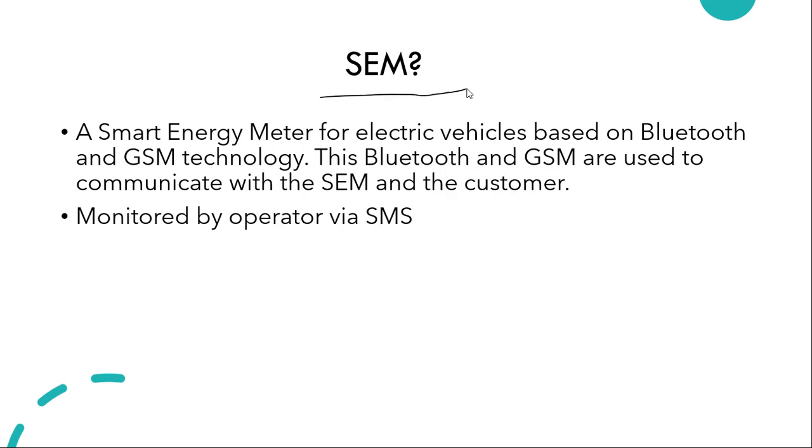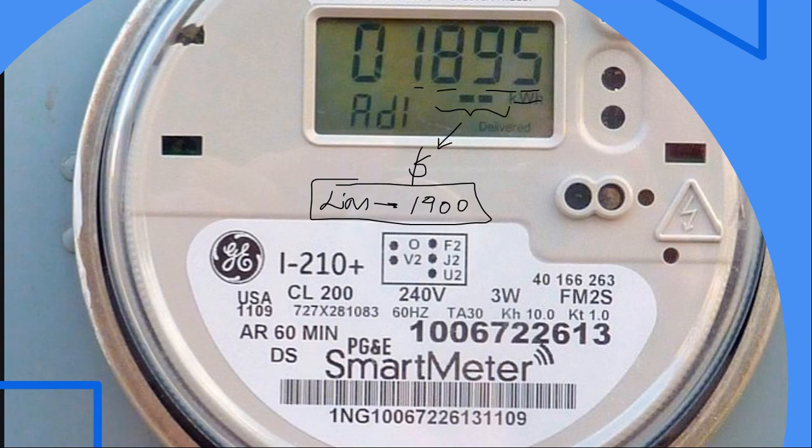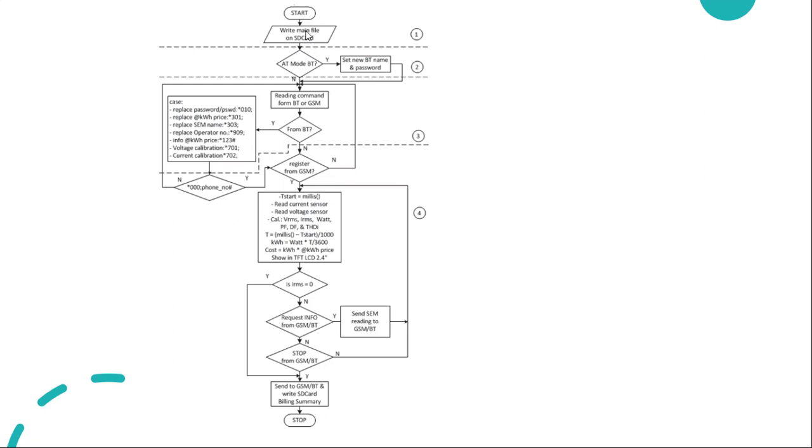The SEM — smart energy meter for electric vehicles — is based on Bluetooth and GSM technology, which are used to communicate between the SEM and the customer via SMS. First, you have a SIM card inserted in your smart meter. This initial one-time setup ensures your smart meter knows which number to text in order to send information. Once you've inserted everything and connected your Bluetooth and password with the meter, the setup is complete.